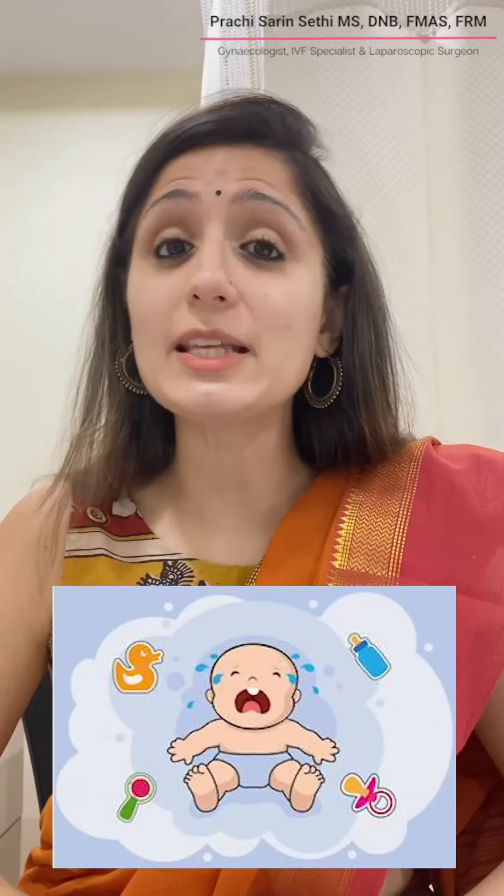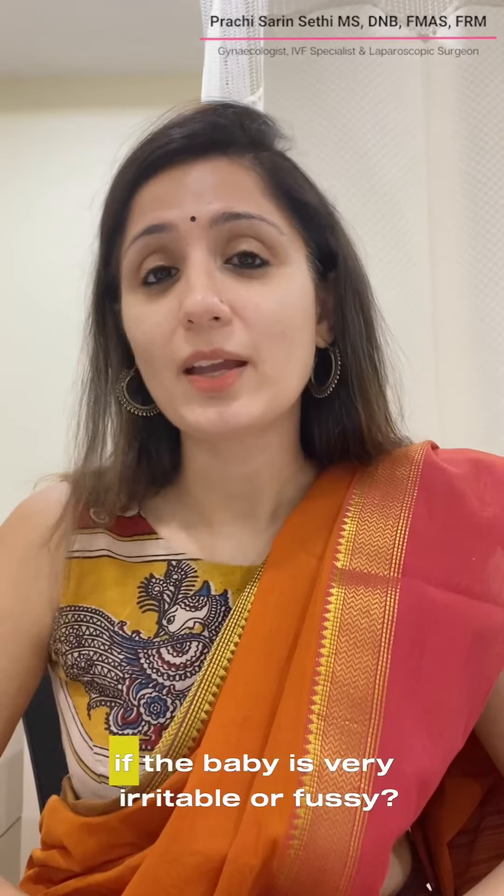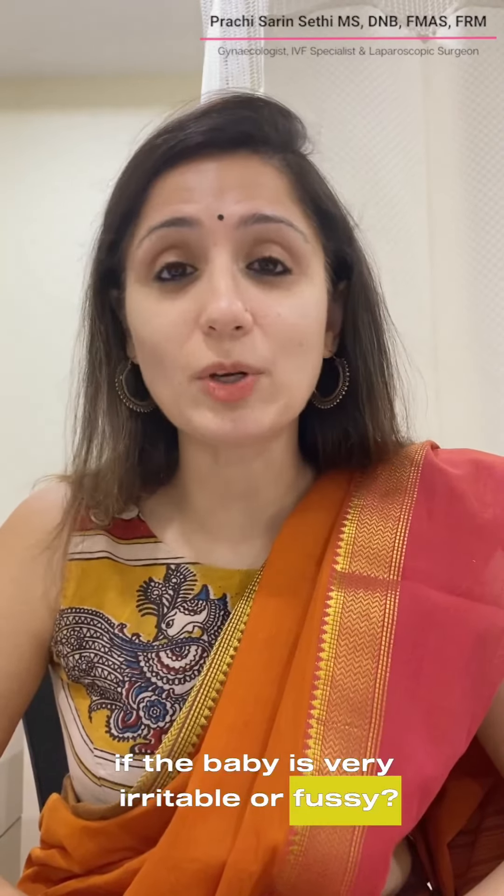Crying comes at a very later stage of hunger, so it's always better to feed the baby when the baby is calm rather than when the baby is crying, irritable, and difficult to calm down. If the baby is very irritable or fussy, it's better to calm the baby down by skin-to-skin contact between the mother and the baby for the maximum benefits of breastfeeding.